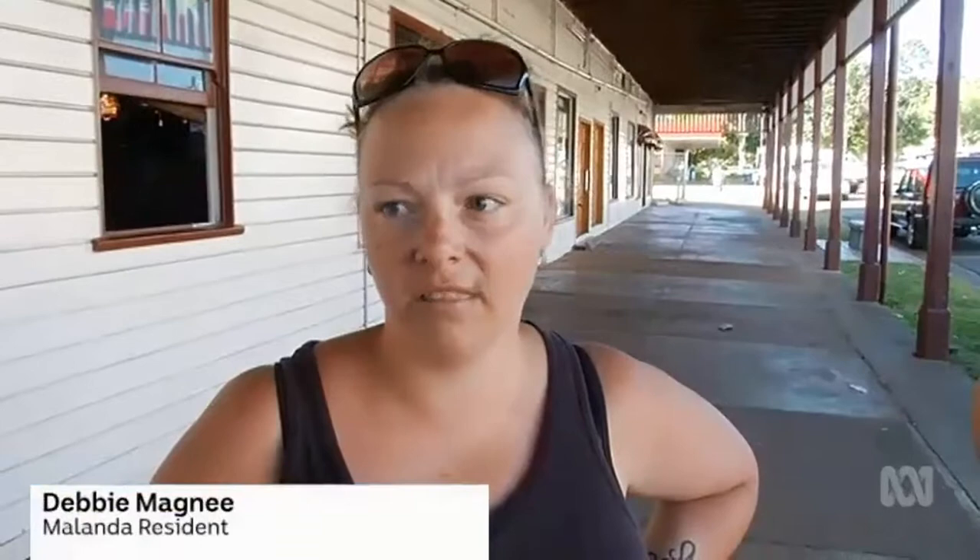Residents, too, were drawn to the roadside. "I think it's a good idea — anything to help with green energy and stuff like that, I think I support it."